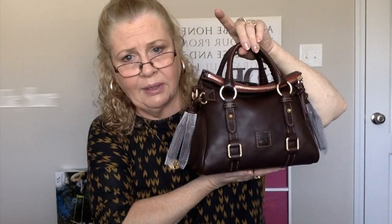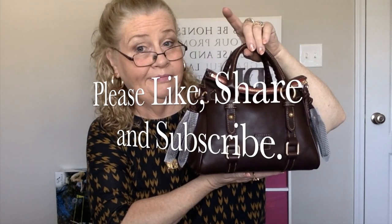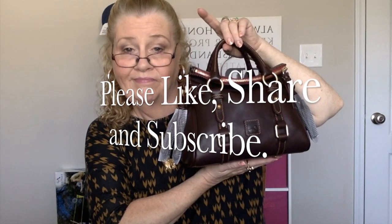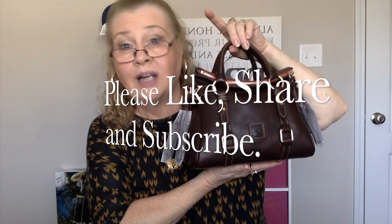I hope you all enjoyed this video. You all have a fabulous week and I will talk to you soon. Mod shots to come. Bye for now, thank you.